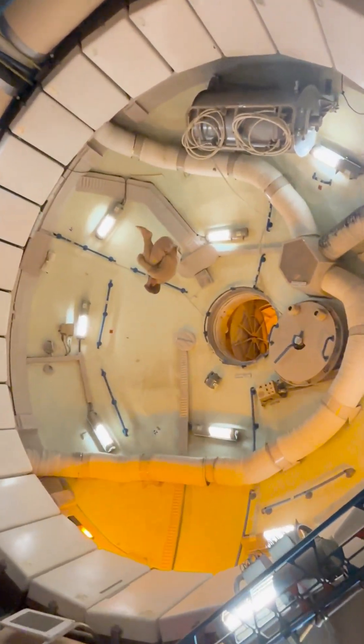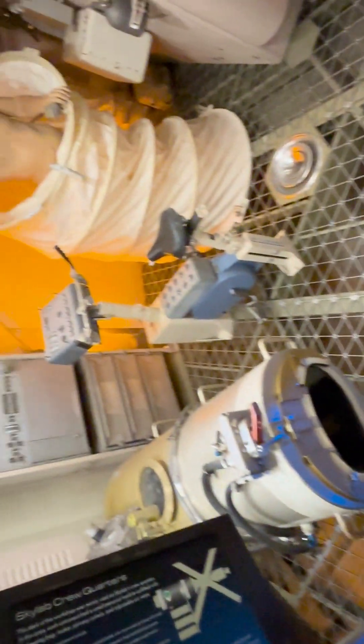Now we are inside the capsule. This is where astronauts actually live in space. Tiny rooms, everything floating, no gravity. And they sleep, eat, and work here for months. I can't imagine being here — it's wild.